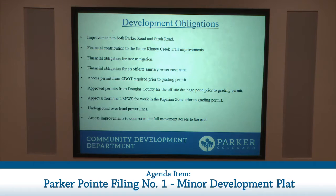The developer is required to make improvements to both Parker Road and Stroh Road, contribute financially to Kinney Creek Trail improvements, contribute to tree mitigation, and has financial obligations for sanitary sewer easement. They are required to get an access permit from CDOT prior to their grading permit, approval from Douglas County for off-site drainage pond improvements, approval from U.S. Fish and Wildlife Service for work in the riparian zone — the Preble's Jumping Mouse habitat — and are required to underground overhead power lines and make access improvements to the east of their property.